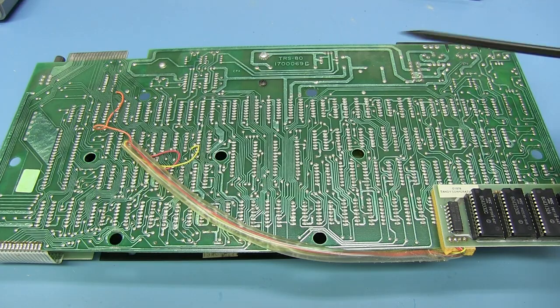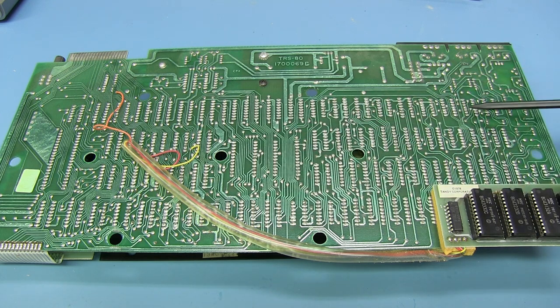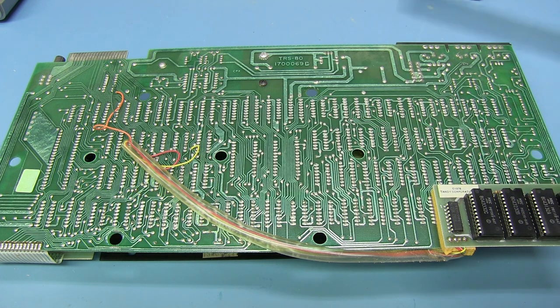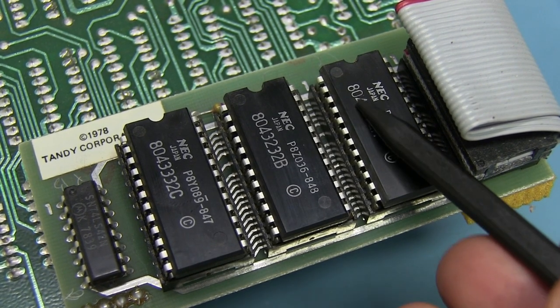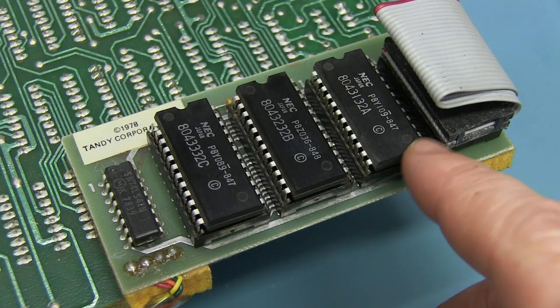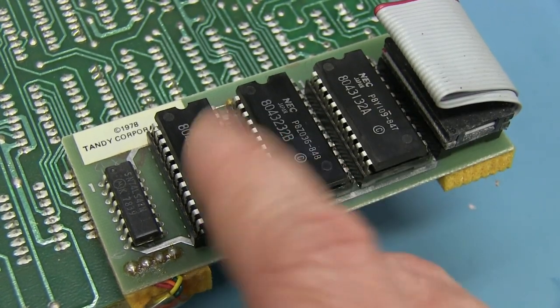Just looking at the routing on the back of the board, they've done a really good job. As an experienced PCB guy who's done many double-sided layout boards like this, you can tell they've got this pretty much right and optimal. Manufactured by NEC, these are mask ROMs — you can tell it's a ROM set because they've got a part number you've never seen before and then A, B, and C variants. It's a three-part ROM set needing three ROMs to make up the 12K. So these would be 4K each: 4, 8, 12.